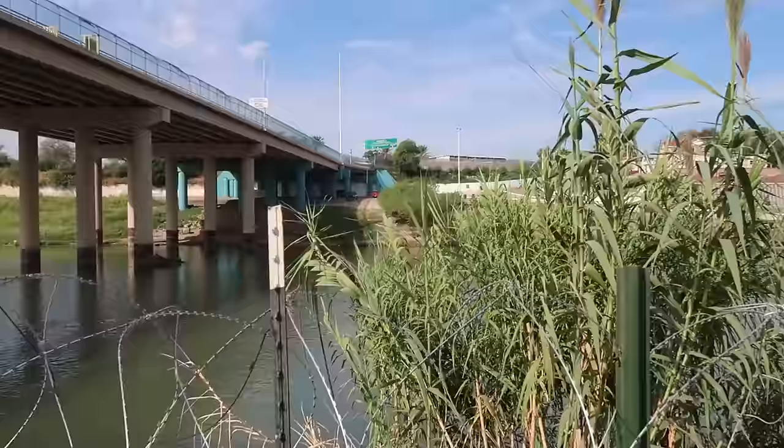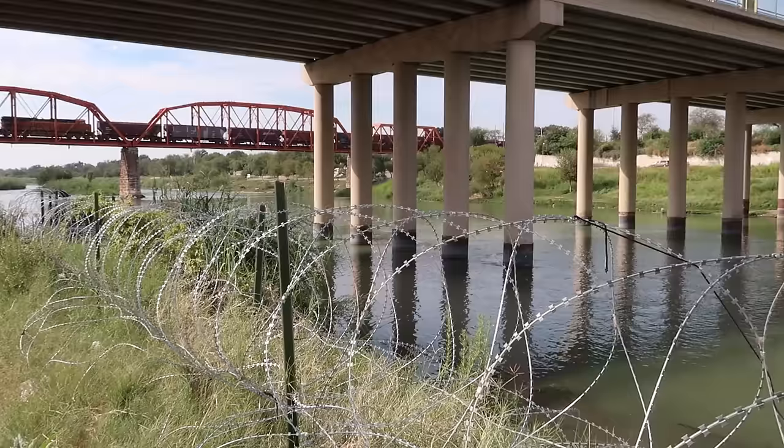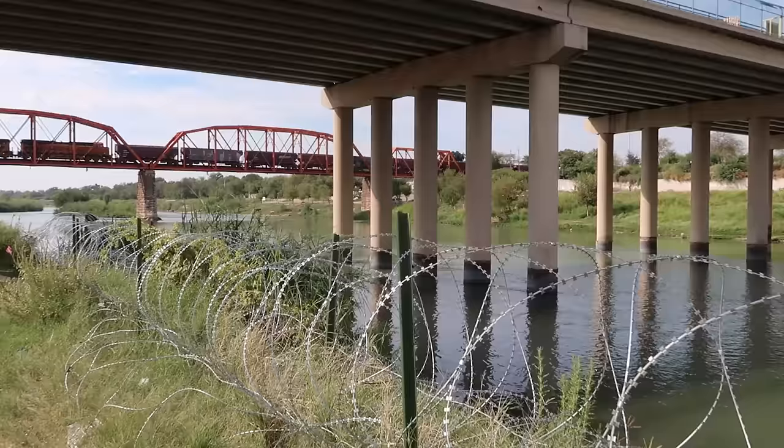It is a Wednesday, early October, about 11 a.m. Beautiful day — it's about 75 degrees right now but it's supposed to get up close to 90.